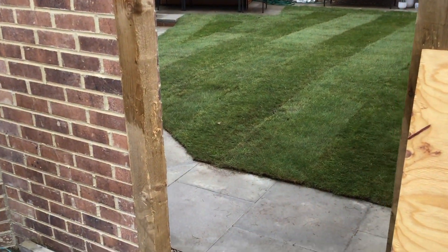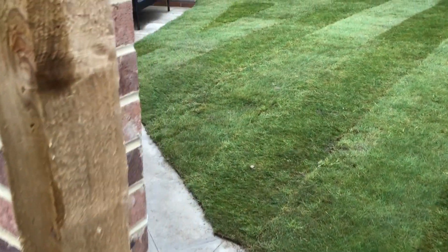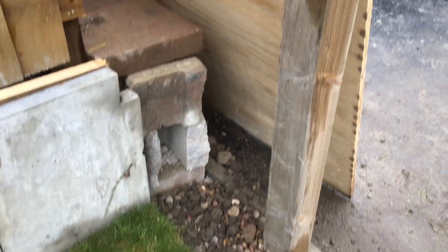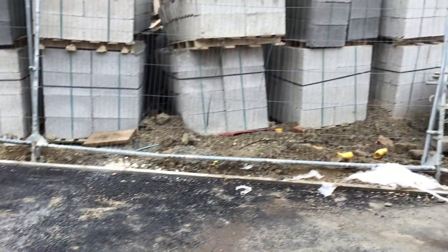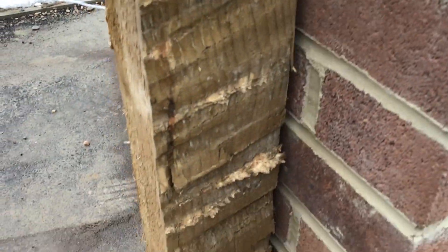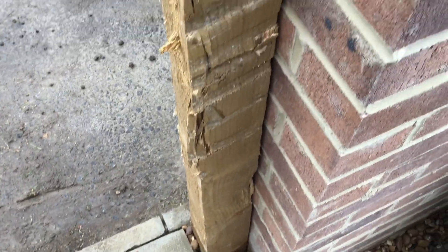Absolutely shocking — the customer has a small dog, the dog escaped and we had to catch it on the site. Look at this: fence posts, fence not finished, no gate, just a piece of plywood, and the gate posts aren't even fastened in place properly. Absolutely ridiculous, just look at the state of that.